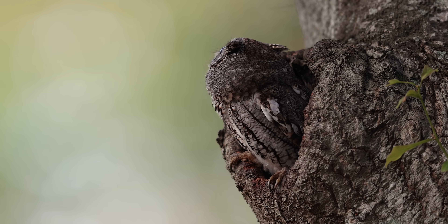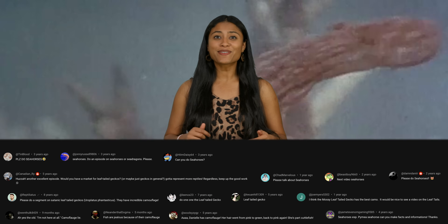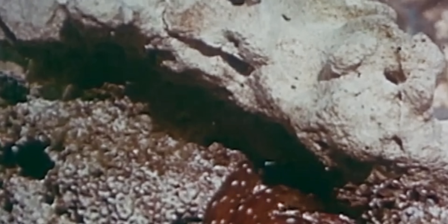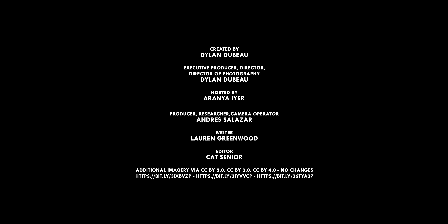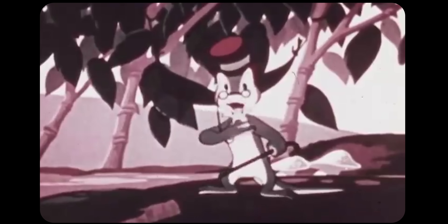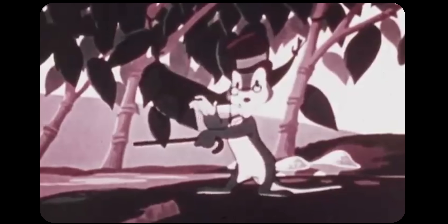Animals never cease to fascinate with all the incredible ways they've adapted to stay alive. What are some of your favorite camouflaging creatures? Let me know in the comments below and don't forget to subscribe for new videos every week. See ya! Or will I? Well, I was using you as the perfect example of concealment in nature.